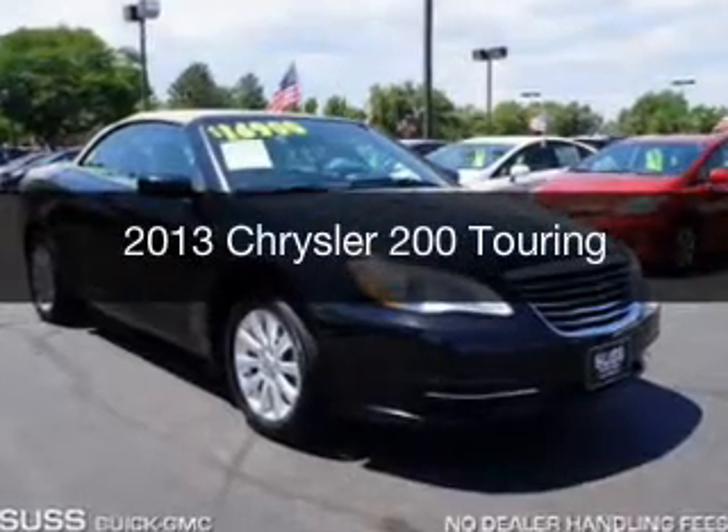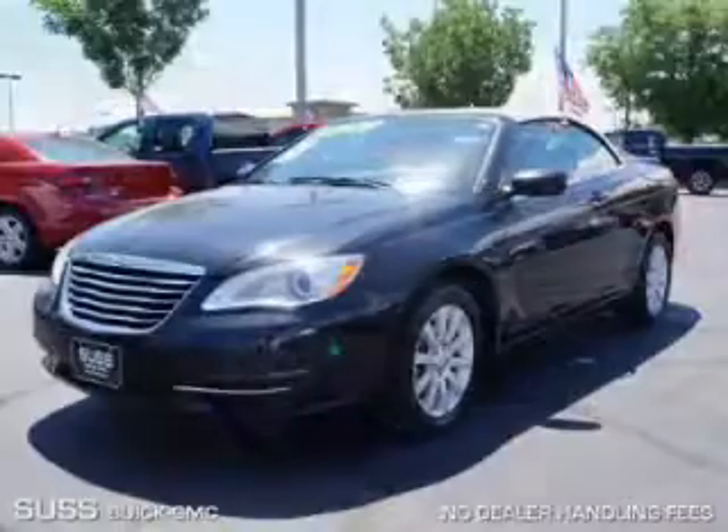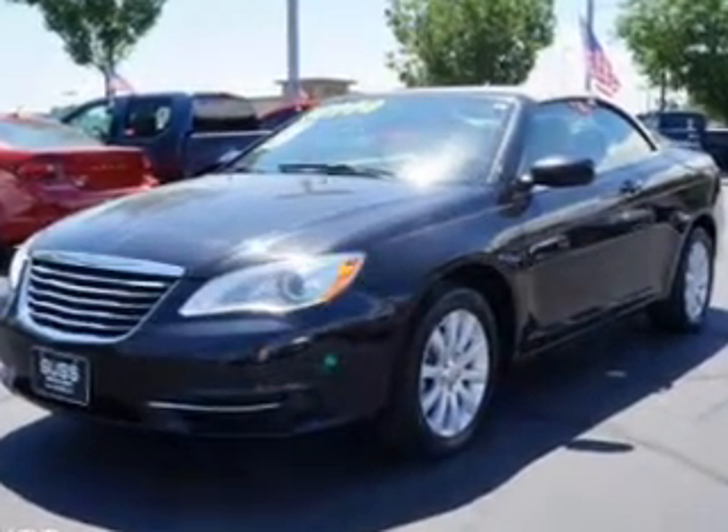This is a used 2013 Chrysler 200, powered by Front Wheel Drive, a 2.4 liter, reliable engine, and an automatic transmission.